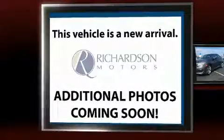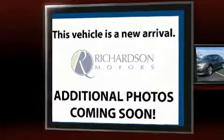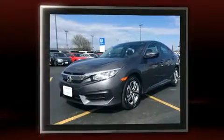Get excited about the 2016 Honda Civic. With less than 10,000 miles on the odometer, this four-door sedan prioritizes comfort, safety, and convenience.